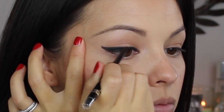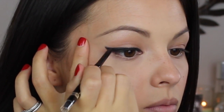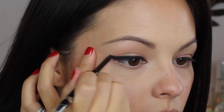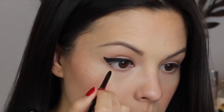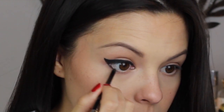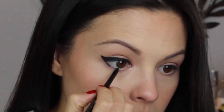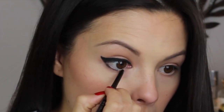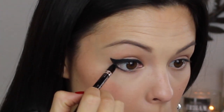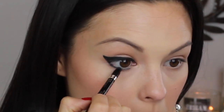As you can see now I am just drawing the wing and then filling that in. When you are creating such a dramatic wing you really want to take your time and then be sure that both of your wings are even. Now I am going to sweep a little bit of this down along my lower lash line focusing mainly on the outer corner. These eyeliners also have a convenient little smudger on the other end so now I am going to use that to smoke out that lower lash line.